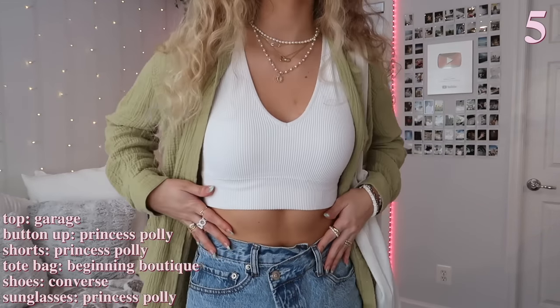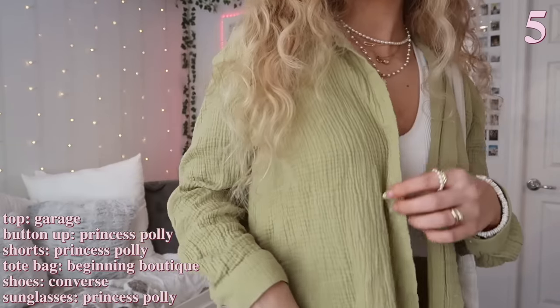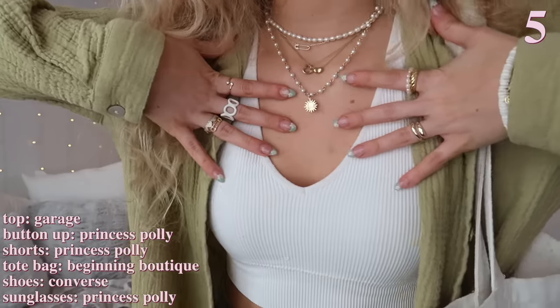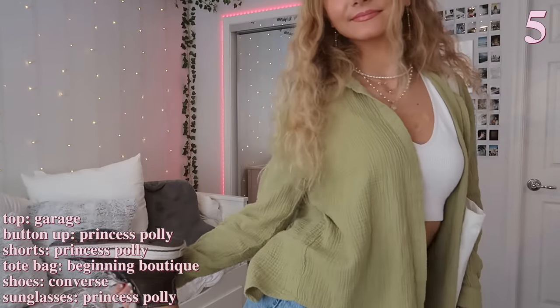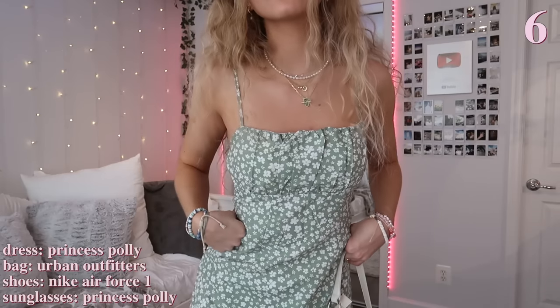Once again I'm wearing my favorite Garage top, and paired it with this green button-down. I feel like button-downs are a perfect lightweight thing to add to your outfit. I'm just wearing my favorite jean shorts from Princess Polly that have a crossover waistline — I think they're so flattering and cute. This tote bag is also a personal favorite because it has cats on it, and I'm just wearing my brown sunglasses to match my brown Converse.